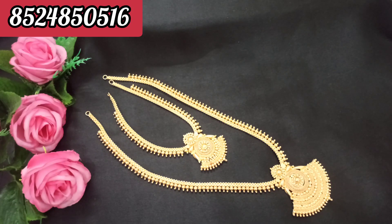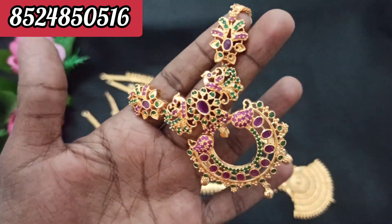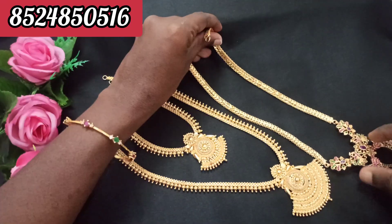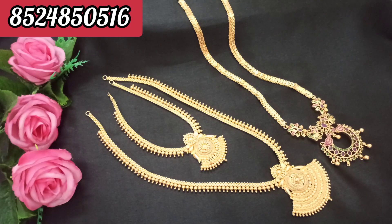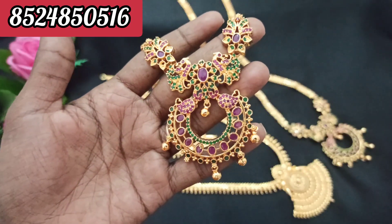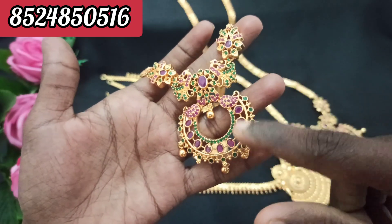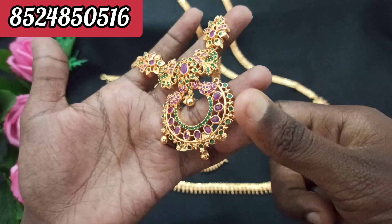This one too. You have the Ruby with Emerald stone. You have the Peacock design. You have the Pattachain — it's super. You have a design that is so unique. How you get the necklace from this one — you have the same pattern of Peacock design.